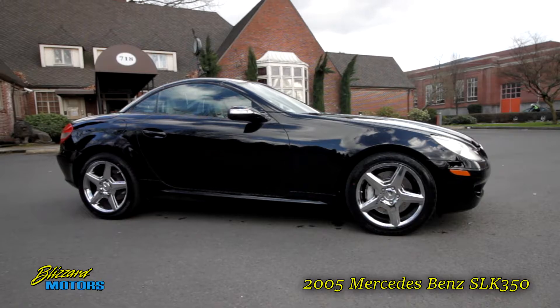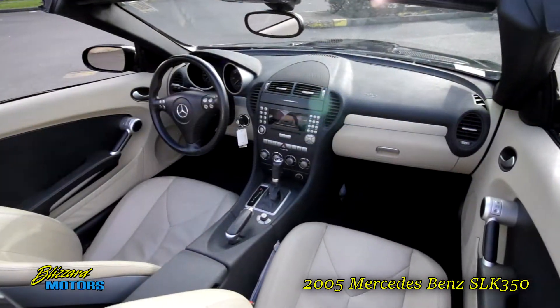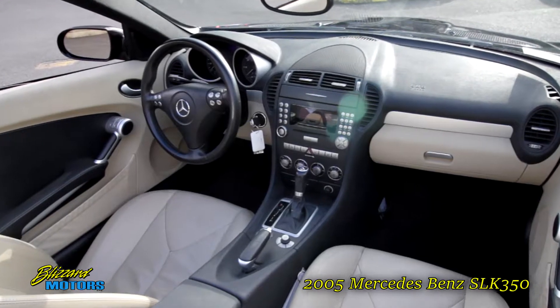Hi, this is Doug Blizzard. Thanks for taking a look at our 2005 Mercedes-Benz SLK 350. Finished in jet black with tan leather and only 71,000 miles.